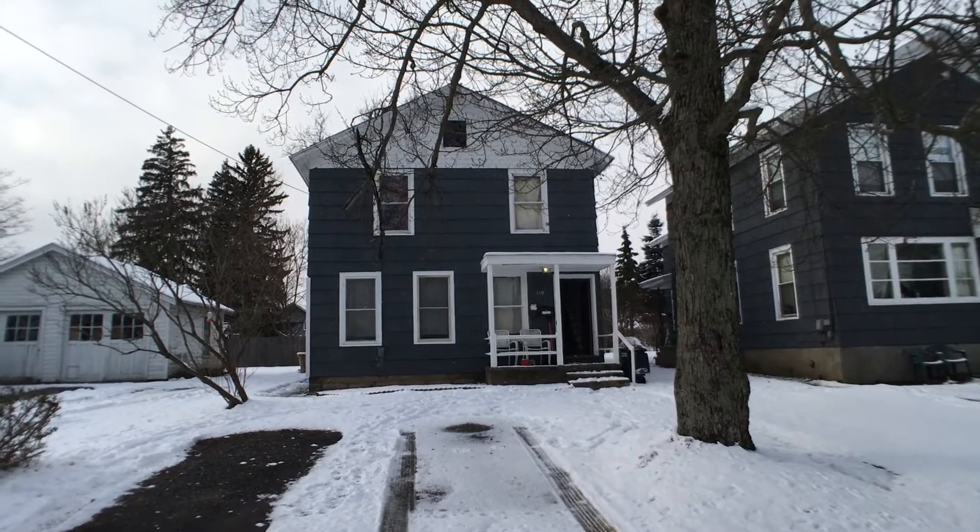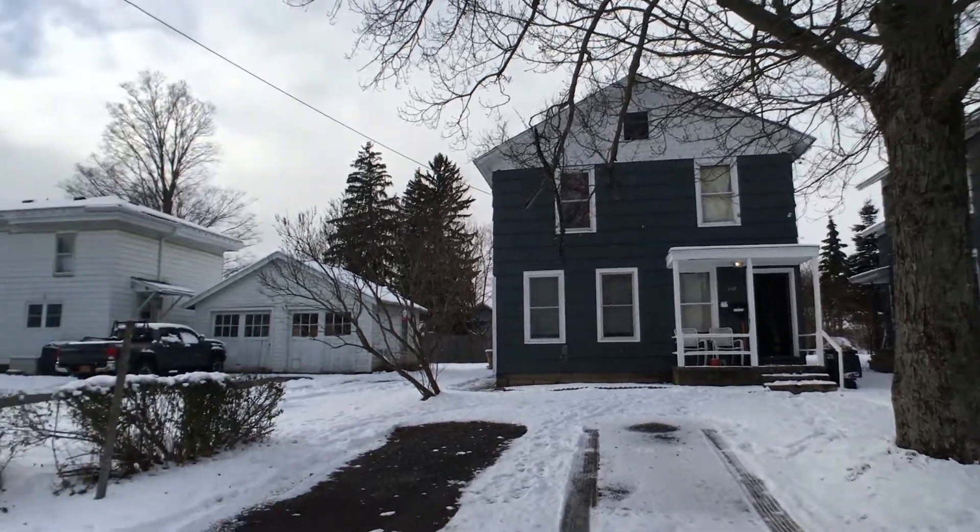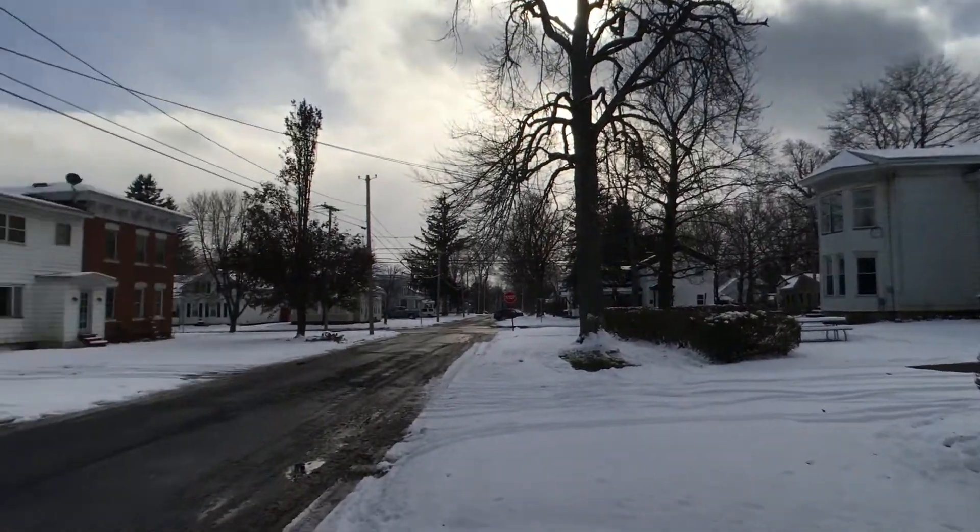Hello everybody, this is John Adolfi. Welcome to an office listing located at 110 West 3rd Street North in the city of Fulton. This is a two-family home.